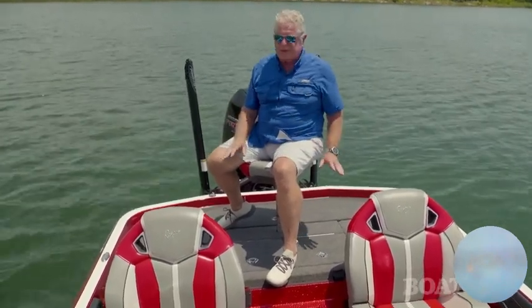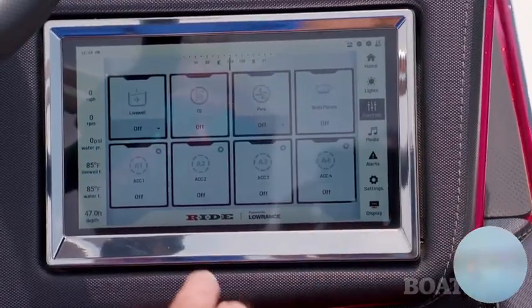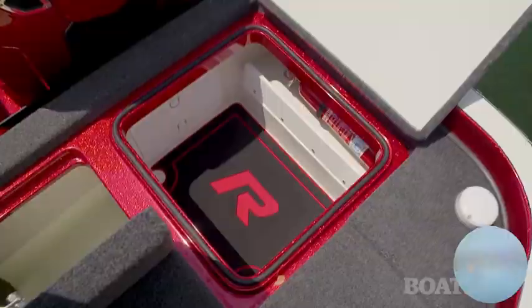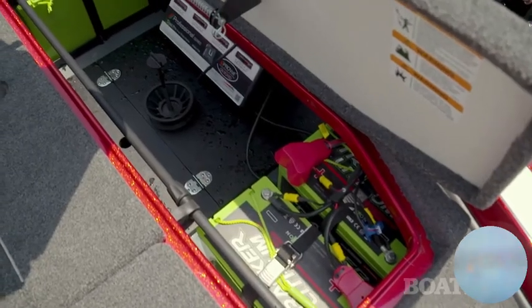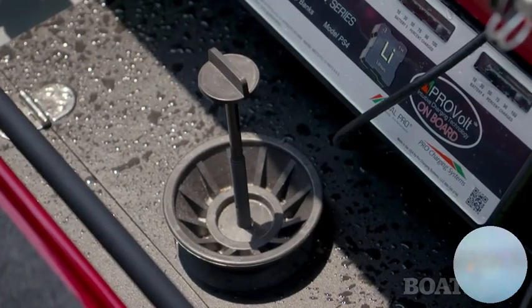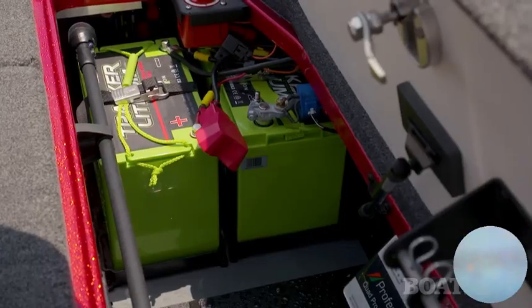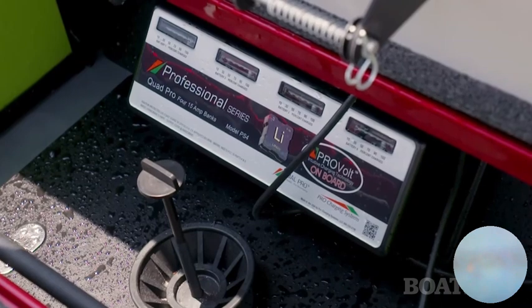If you're fishing from the fore and aft decks, there's plenty of room back here. There are two live wells, and you operate those from the Ride touch system on your screen. You've got starboard and port dry storage compartments, and aft is a wide hatch that gives you plenty of access to the hull. There's a spare prop holder down there, in addition to the Tracker lithium batteries and the lithium starting batteries. There's also a Pro Charge system that handles the charging duties.